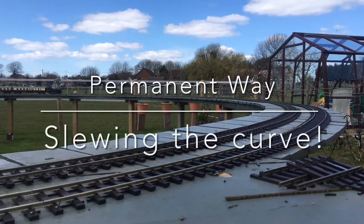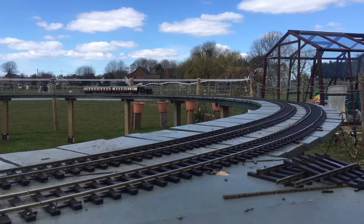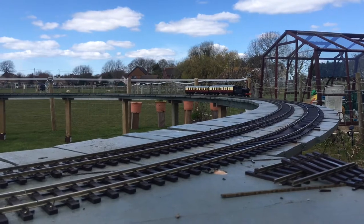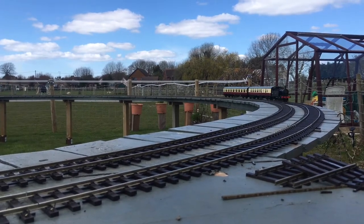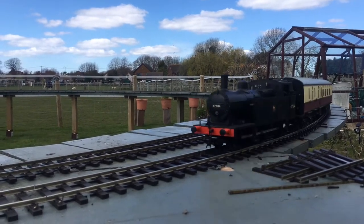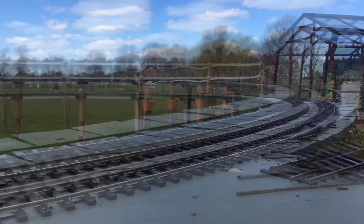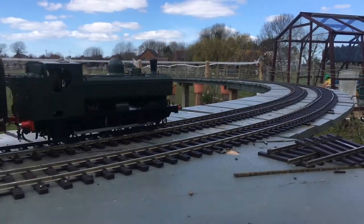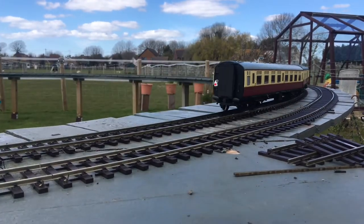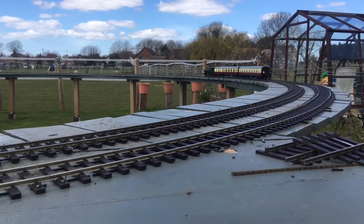Good afternoon everyone, it's Saturday the 17th of April 2021, and this morning I decided that I would try and slew the curve by Dixon's corner, change three yards of track completely, and on the down main realign the up main. But though I have eased the curve, it hasn't made an awful lot of difference.